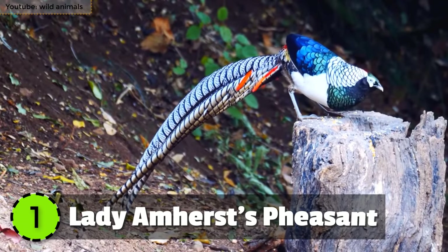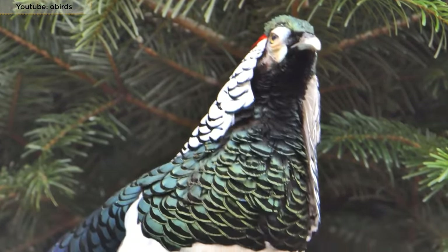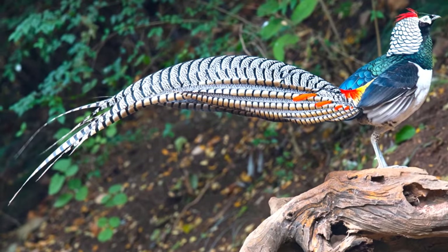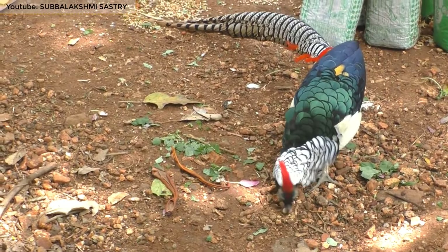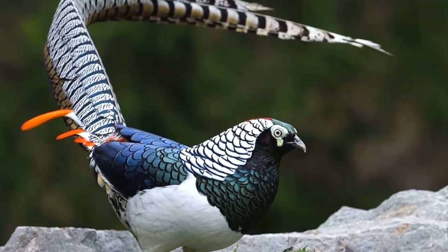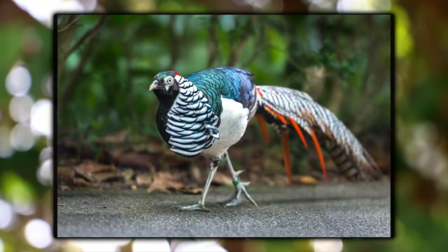Number 1: Lady Amherst's Pheasant. With its long 31-inch beautiful tail and an unmistakable black and silver head, the Lady Amherst's Pheasant is the most beautiful pheasant in the world. It's about 43 inches in length and lives in southwestern China and Myanmar. Its diversely colored plumage with grey rump and beautiful cape makes it one of a kind. It eats both small animals and plants, but mostly prefers a higher protein diet, feasting on mealworms, berries and other fruits.